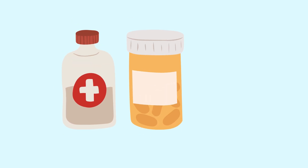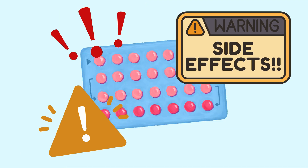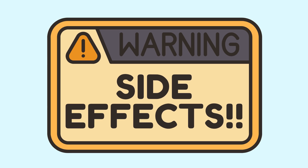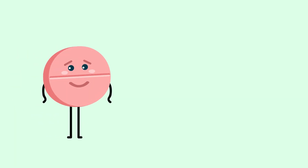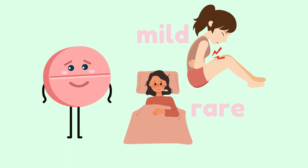Similarly to any medication you take, birth control pills come with a wide range of potential side effects. Unfortunately, many people are unaware of these side effects before taking the pill. These side effects are what cause most people to stop taking their oral contraceptives altogether. Oral contraceptives have side effects ranging from very mild symptoms to very rare and extreme symptoms.